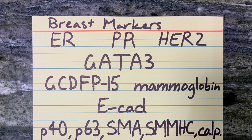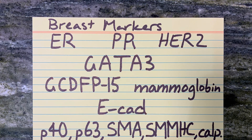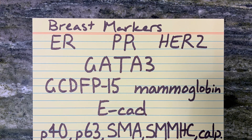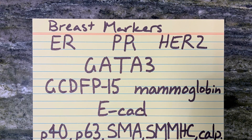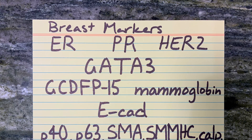Myoepithelial cells are lost in invasive breast carcinoma, and the markers include P40, P63, smooth muscle actin, smooth muscle myosin heavy chain, and calponin.